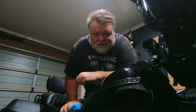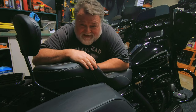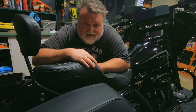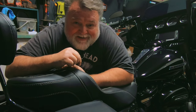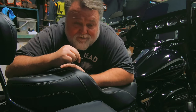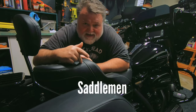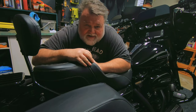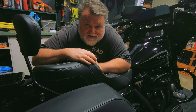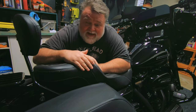Coming in at number three on the list — it's probably the cheapest and easiest one you can do — and that's upgrading your seat. I happen to have the Saddleman Road Saver extended reach seat, but there's numerous seats on the market. Bearing in mind that your bum is probably the main thing in contact with the motorcycle most of the time, you want to make sure that's as comfortable as possible. You've got LaPera, Mustang, Saddleman, Corbin — any number of seats are out there. I suggest you go out there and test them to see which one suits you.